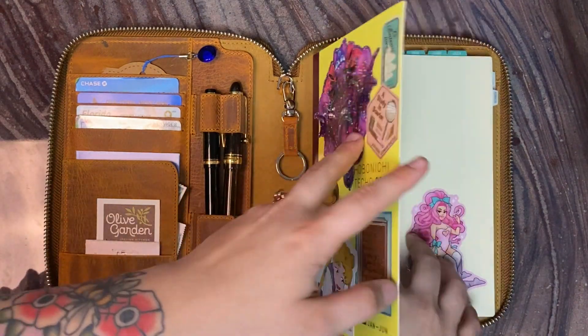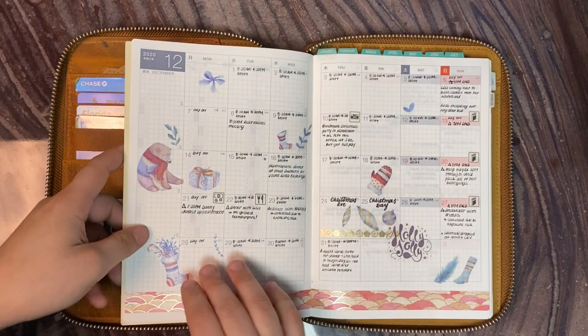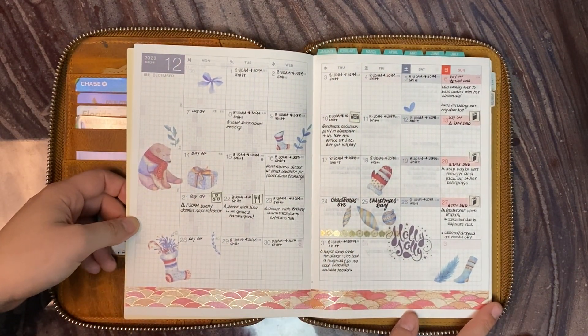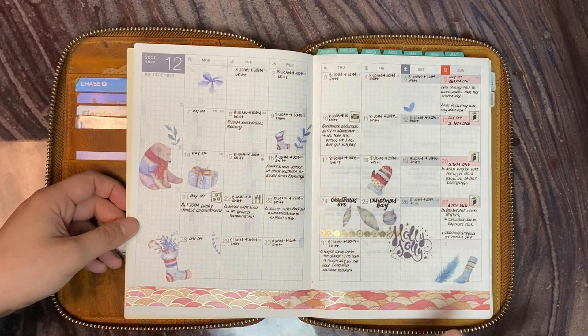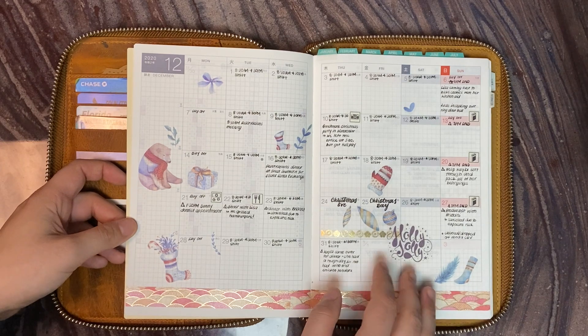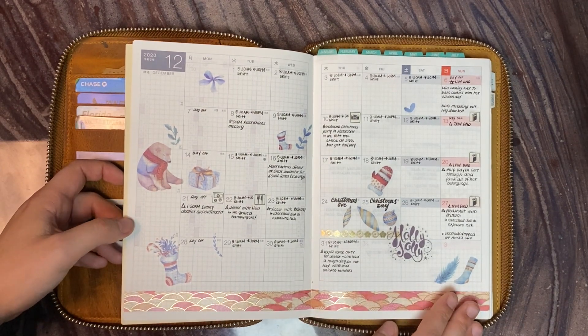First we have my Hobonichi. I'm going to skip a few pages into the month. Here's what I have for December. I kind of went through my sticker packs and found some holiday-appropriate stickers that I can't really use for a whole other year, and so we have these.